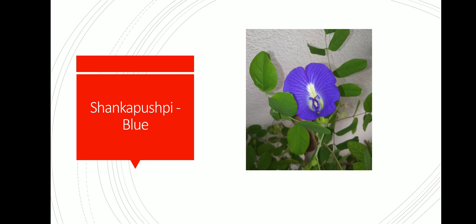This is shankapushpi blue. It has many medicinal properties.